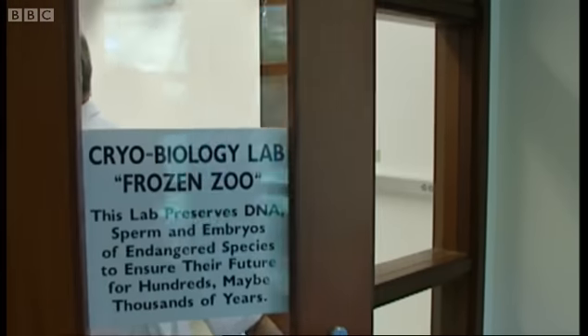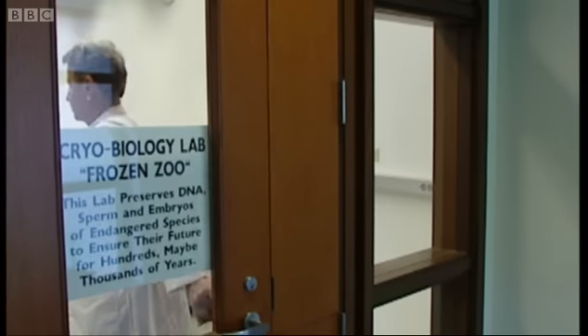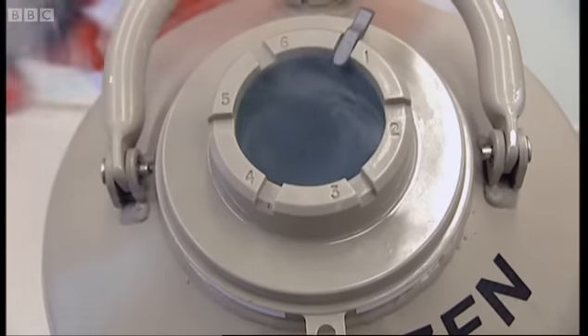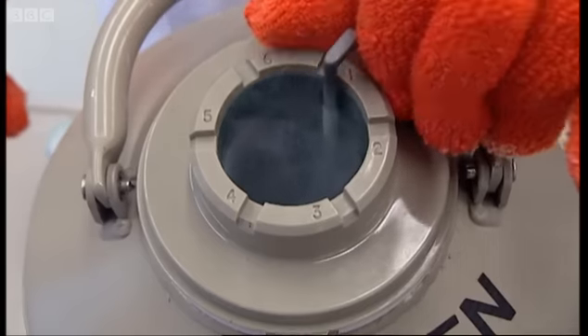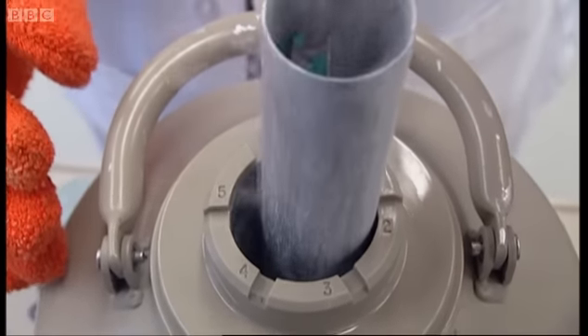In this lab, they're taking the use of human technology another step forward. The Audubon Institute in New Orleans leads the field in cryobiology, using super-freezing methods to preserve the sperm, embryos and DNA from rare animals.